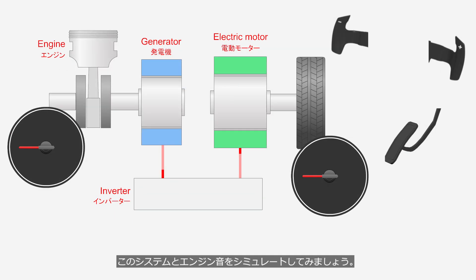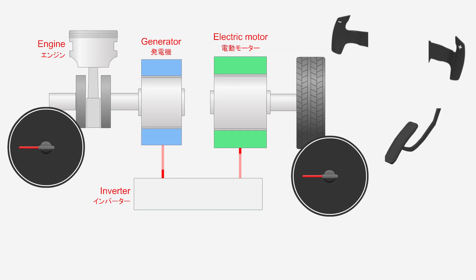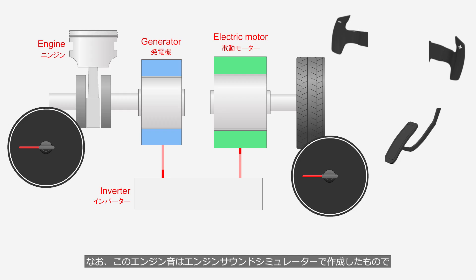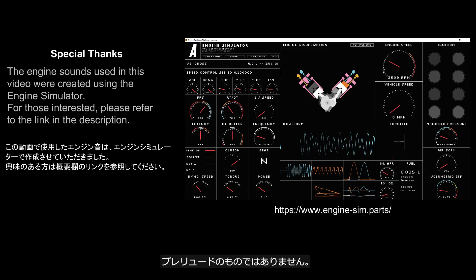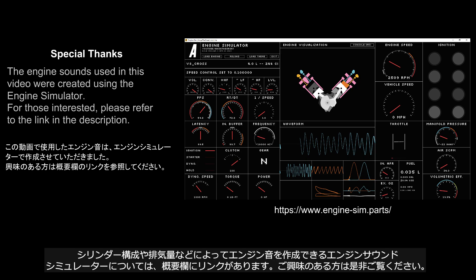Let's simulate this system and engine sound. Please note, this engine sound is created using an engine sound simulator and is not from a Prelude. For those interested, there is a link in the description to an engine sound simulator that allows you to create engine sounds based on cylinder configuration, displacement, and other factors.